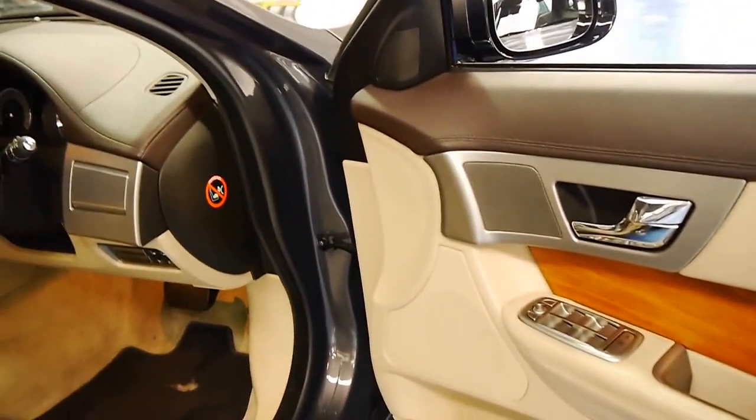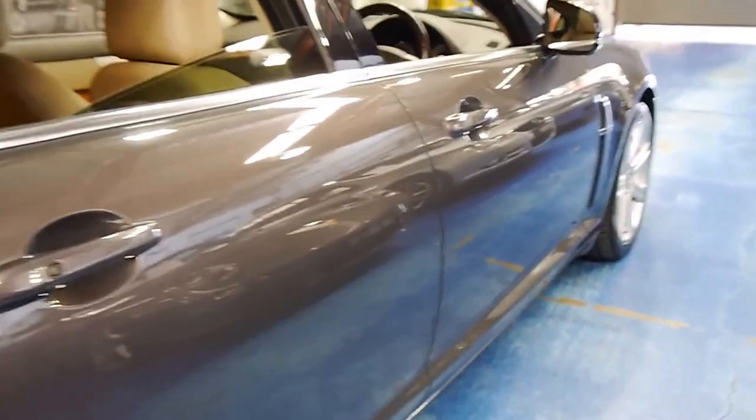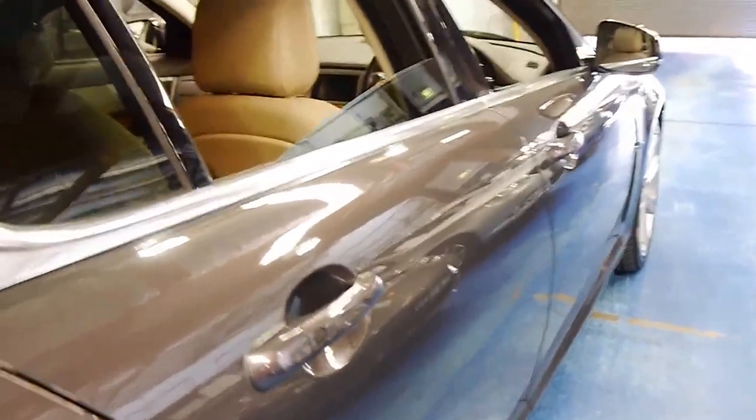It's got beautiful timber through it, push-button start, keyless entry, and an electric handbrake. The car also features a reverse camera, navigation and Bluetooth.